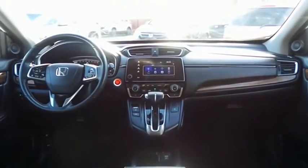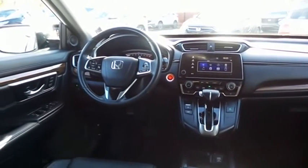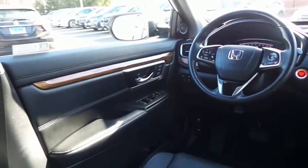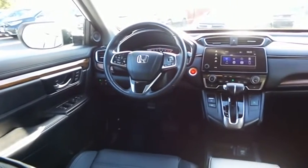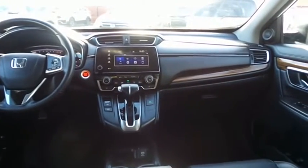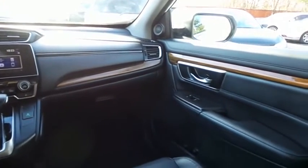The CR-V EXL comes fully loaded with heated power front seats, memory driver's seat, reverse camera, keyless push-button engine start, dual-zone climate control, rear air conditioning, wood trim, HomeLink garage door opener, power windows, mirrors and door locks, keyless entry, and heated mirrors.